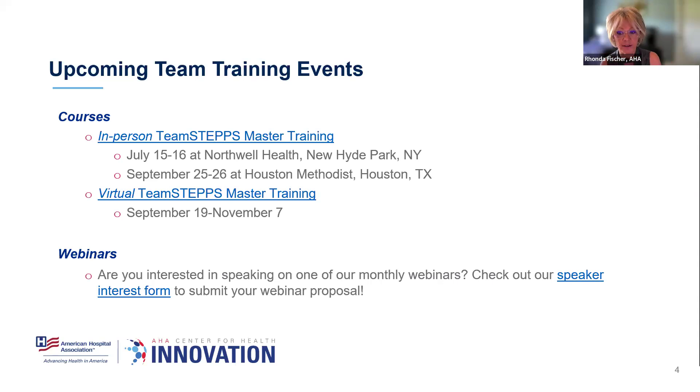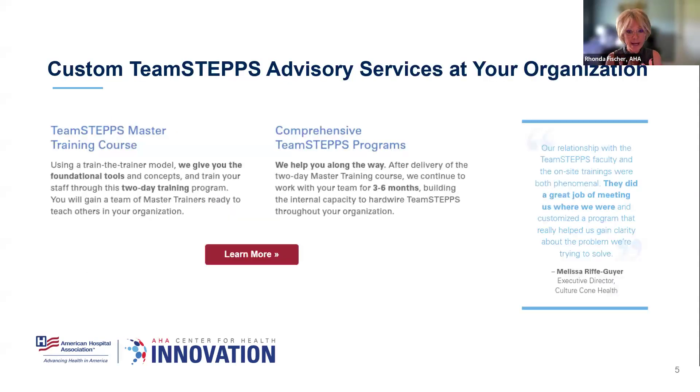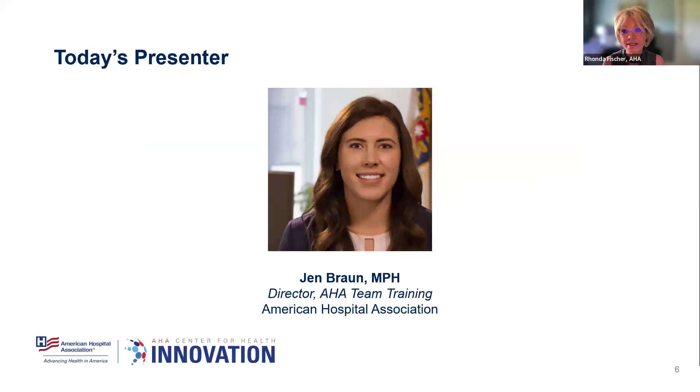If you're looking for a more customized training solution, we offer on-site trainings where AHA comes to your organization to deliver anything from a two-day TeamSTEPPS master training course to a comprehensive program spanning multiple on-site trainings and virtual coaching to truly support your TeamSTEPPS implementation efforts. We love the custom trainings because they allow us to customize content to your audience and meet you right where you are. Visit our website to complete a brief questionnaire and one of our team members will follow up with you one-on-one to get started on a tailored solution.